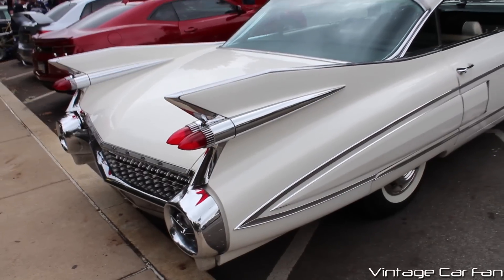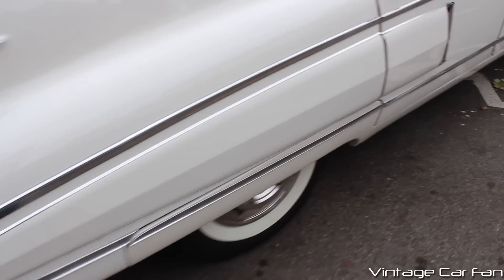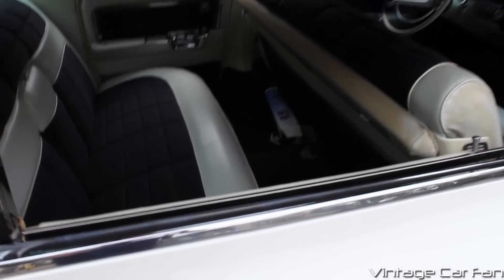And another shot at those fins. You can even see that rear quarter panel is kind of almost jet-inspired, where it comes to a point there. And fender skirts.